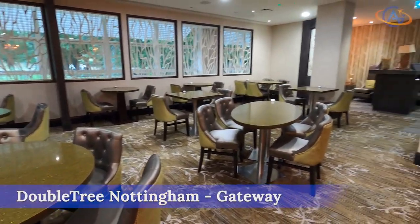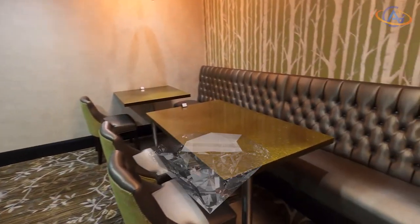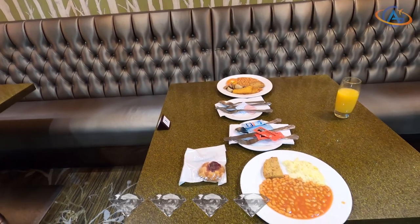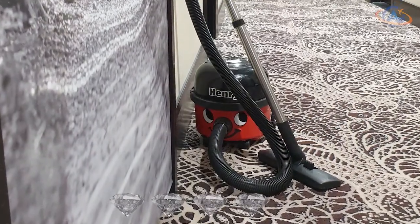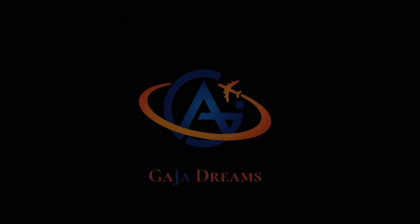For the Doubletree by Hilton Hotel Nottingham Gateway, we award four out of five diamonds — an adorable hotel at the edge of Nottingham. See you out there. Your Alex from Gaia Dreams.